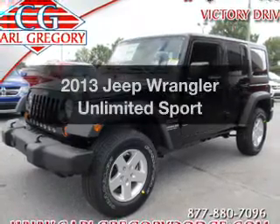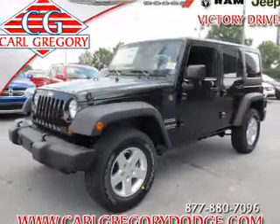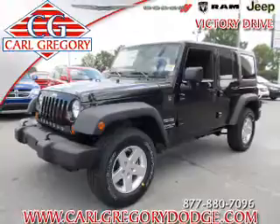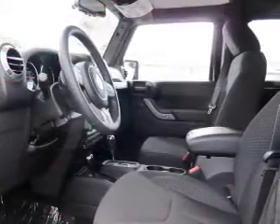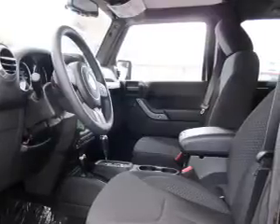Check out this 2013 Jeep Wrangler Unlimited. If you're looking for a first-rate auto, this one could be yours today. With a reliable six-cylinder engine, the powertrain includes four-wheel drive, driven by an automatic transmission.